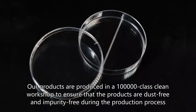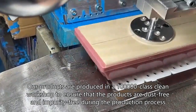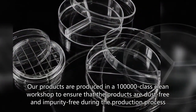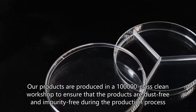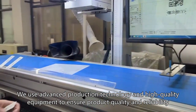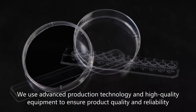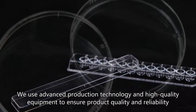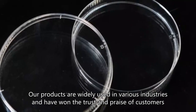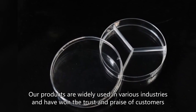Our products are produced in a 100,000 class clean workshop to ensure that the products are dust-free and impurity-free during the production process. We use advanced production technology and high-quality equipment to ensure product quality and reliability. Our products are widely used in various industries and have won the trust and praise of customers.